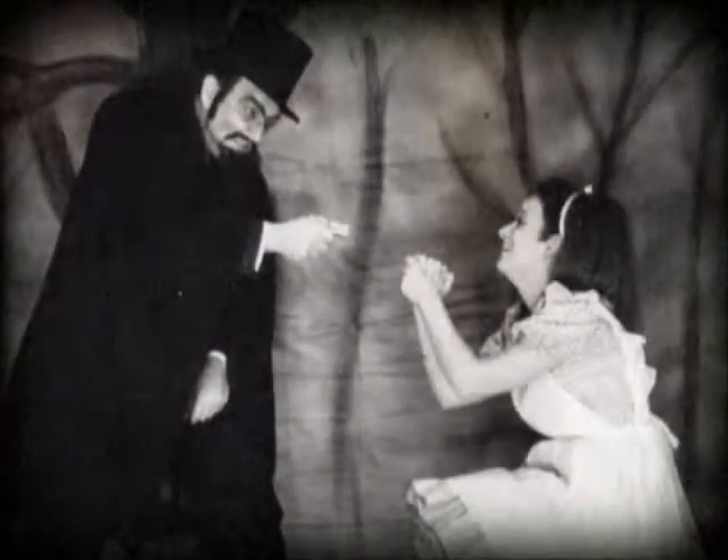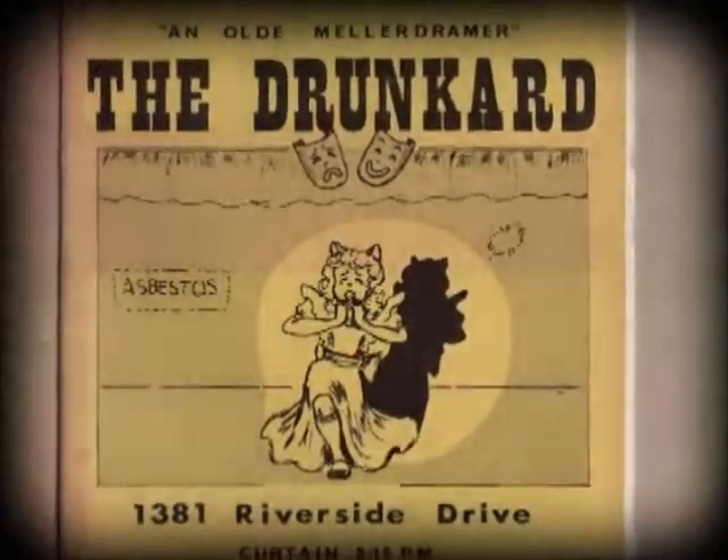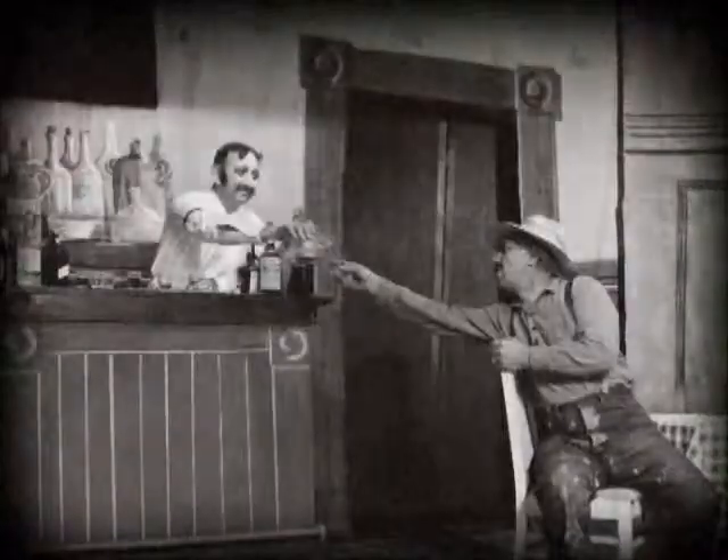The servants' quarters became the women's dressing room. Larry Stockard, with the theater group, says nearly every weekend since 1953 they've been performing a funny old-time melodrama here called The Drunkard. The show is a hoot.